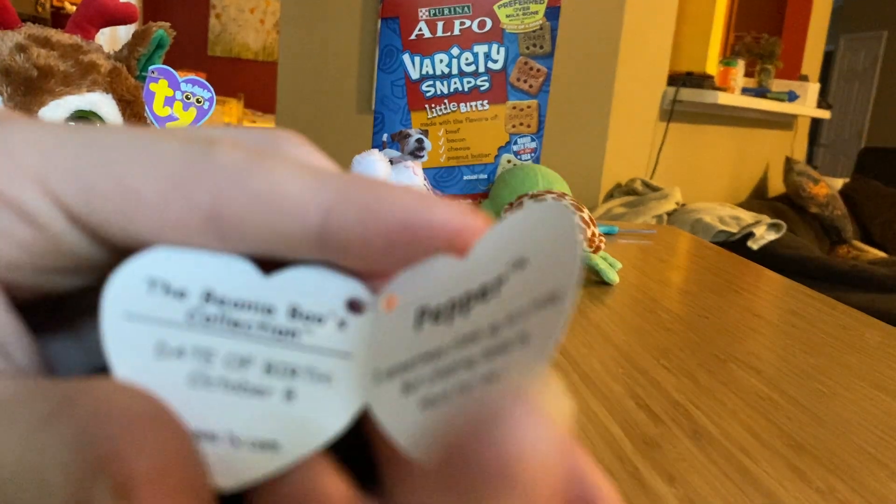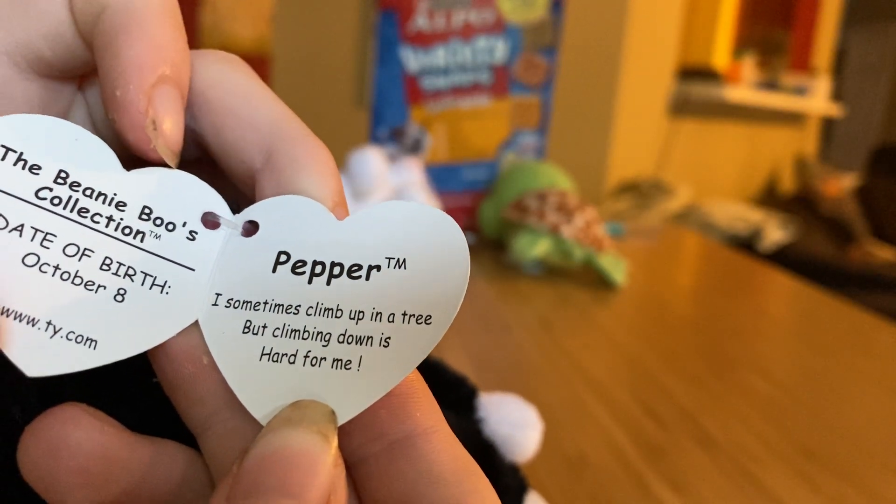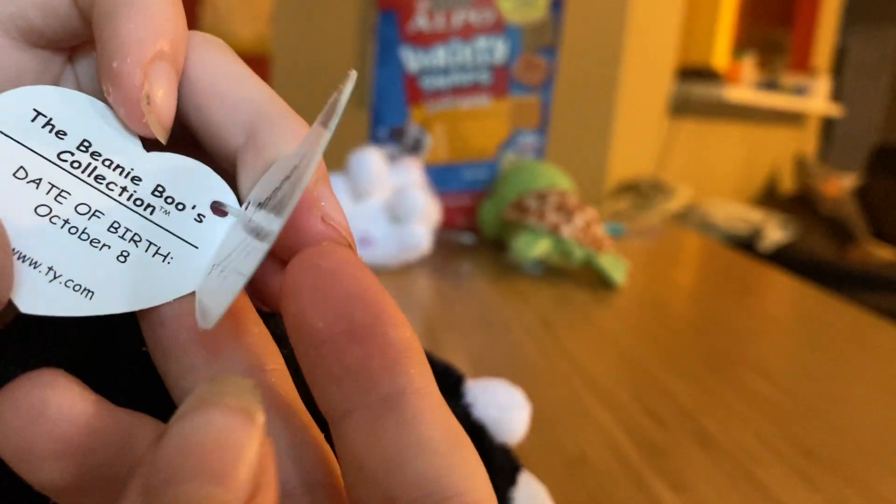Her tag says Pepper. I sometimes climb up in a tree, but climbing down is hard for me. And she has no birthday.